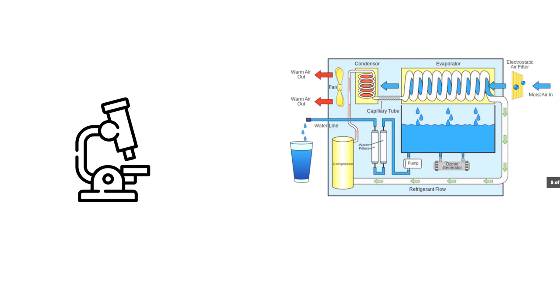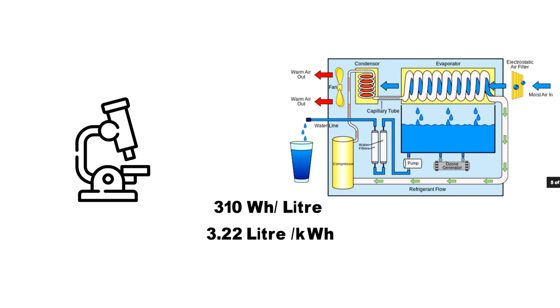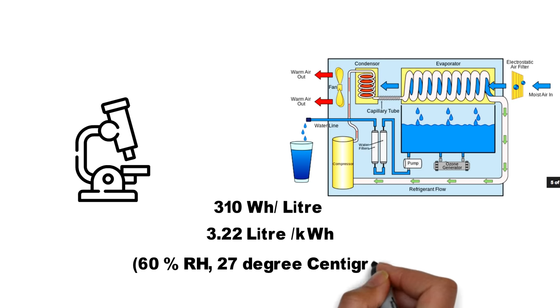We now have machines that are very efficient at producing water for a very little amount of energy input. For example, there are some machines in the market that require only 310 Watt-hours of electricity to create a litre of water, meaning for one unit of electricity we can get 3.22 litres of drinking water. This figure is for 60% relative humidity and 27 degrees centigrade.